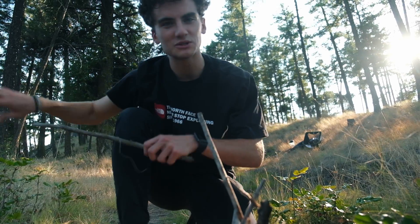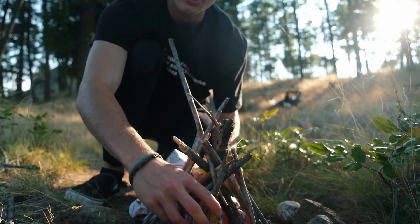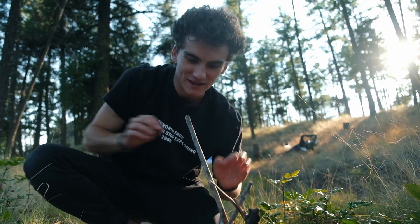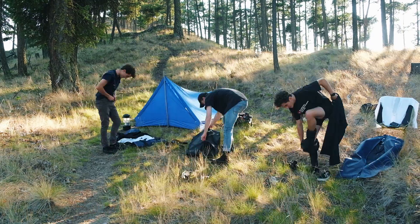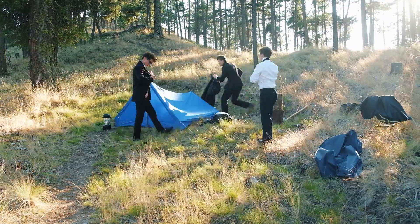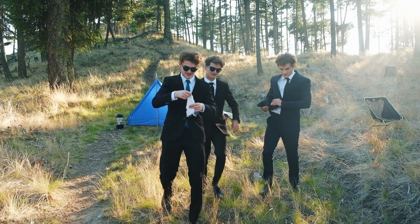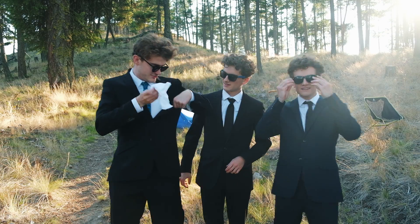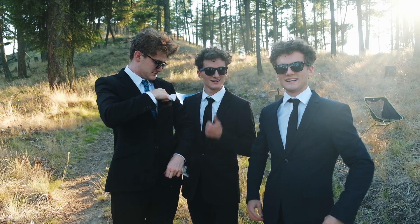This takes me back to outdoor education in high school. We would have to build a fire with no matches. So we had people getting their glasses out and trying to focus the light onto wet wood. No one was ever successful. And the finishing touch. I think we're ready to take this photo.